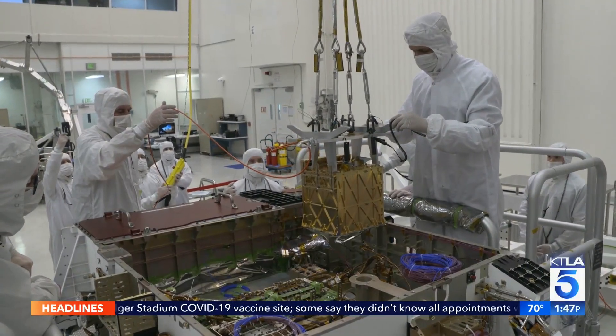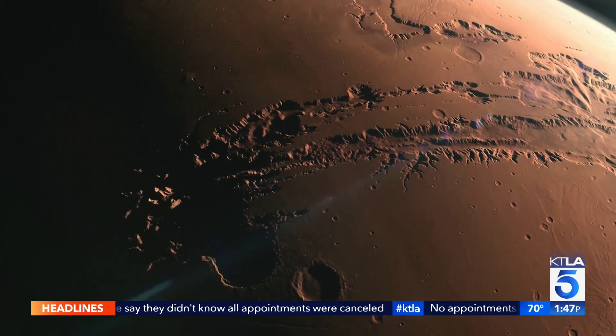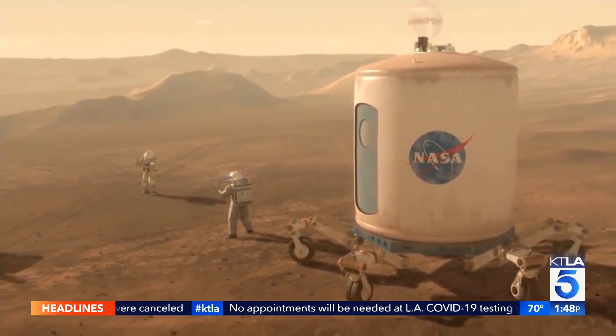Perseverance is also carrying an instrument called MOXIE, which basically generates oxygen from the carbon dioxide in the Martian atmosphere — with obvious and incredible implications for humans on Mars one day, because we need oxygen to breathe and we can use oxygen to create rocket propellant or rocket fuel.